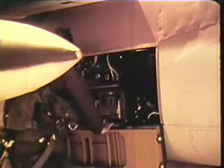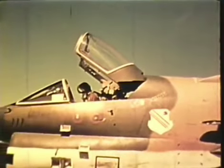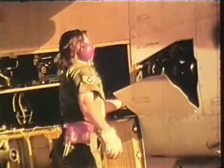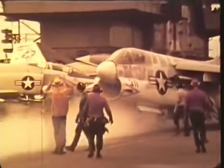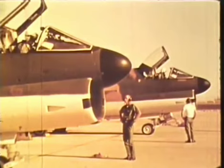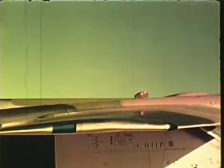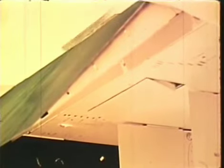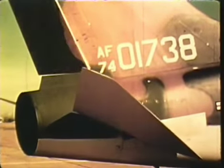Primary electrical power comes from an engine-driven constant-speed drive AC generator. A transformer rectifier produces DC power for specialized circuits. The Air Force A-7D has a nickel-cadmium battery for self-starting and emergency power. A retractable ram air turbine provides emergency electrical and hydraulic power. Emergency extension of landing gear, flaps, and ram air turbine, and control of wheel brakes is provided by a nitrogen-charged hydraulic accumulator. A-7 control surfaces are driven by dual-tandem hydraulic actuators through mechanical linkage. Outboard ailerons and inboard spoiler deflectors provide excellent lateral control with roll rates up to 200 degrees per second.